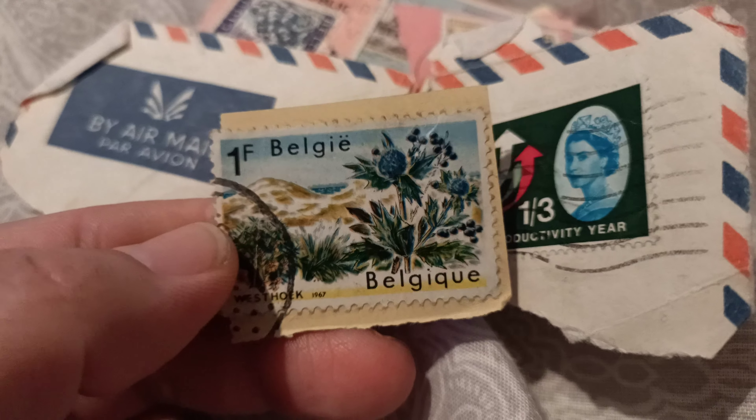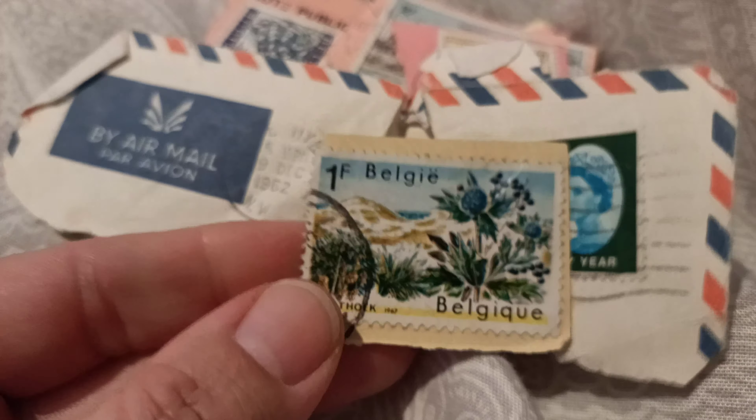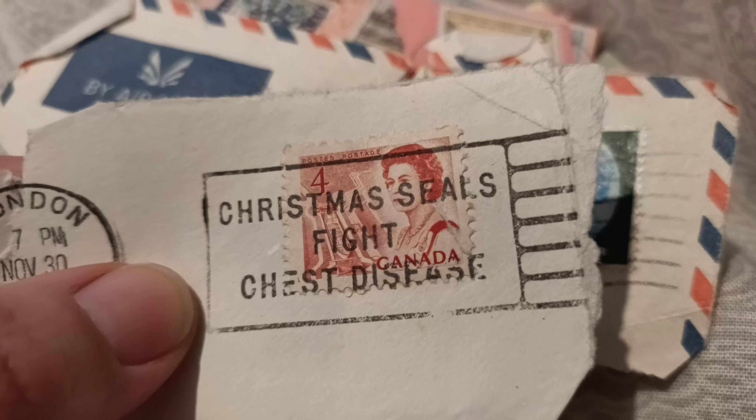There's another one again — some flowers, really pretty. All these are pretty old. Look at that — 67. Got a London stamp, see that, and it says Canada on it.